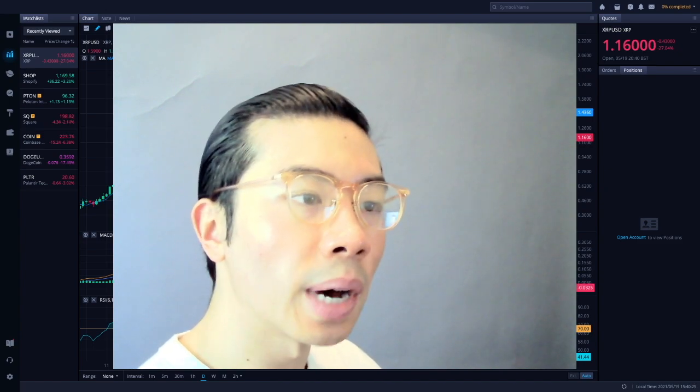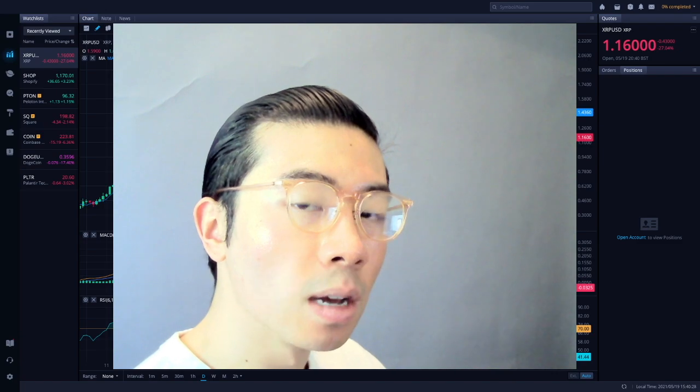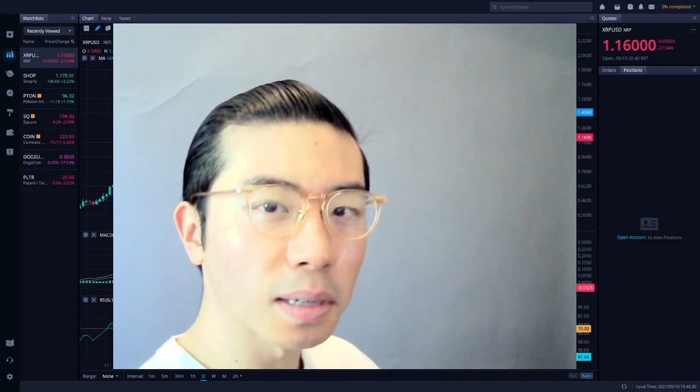I'm going to go through where I see the price point going from here based on the psychological and macroeconomical perspective on the chart, and I'm also going to give you my price prediction. So stay tuned, stick around, and let's make some money.